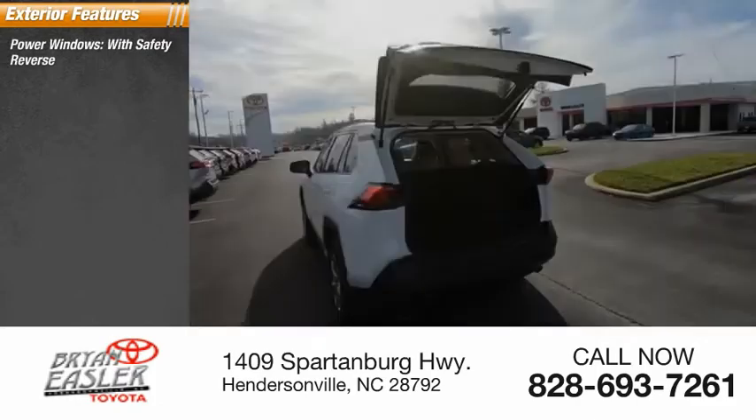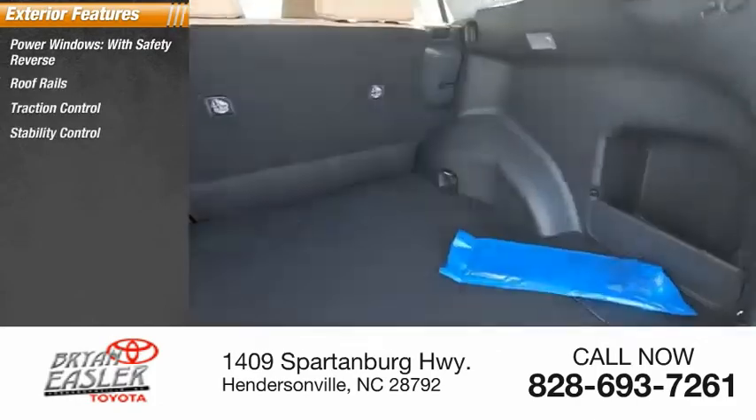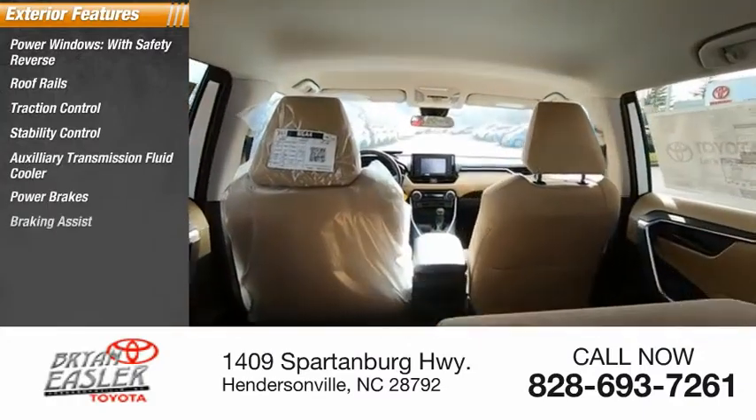Power windows with safety reverse, roof rails, traction control, stability control, auxiliary transmission fluid cooler, power brakes, braking assist.